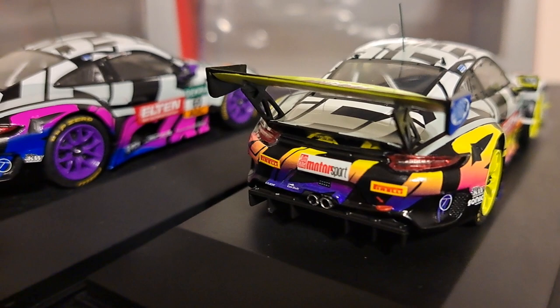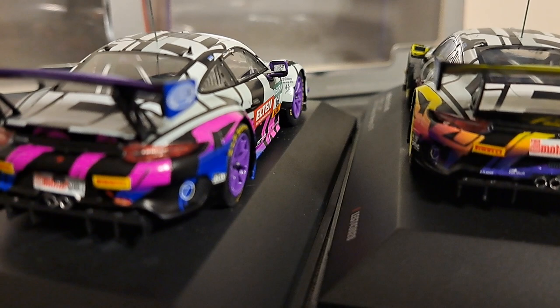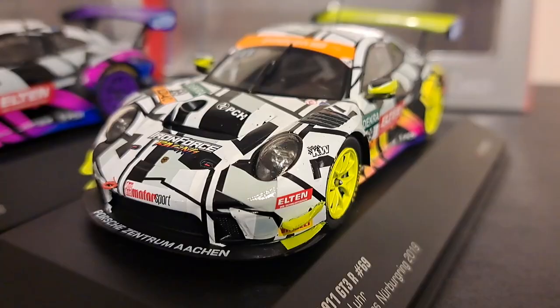Now here's a cool look at both cars from the back. Just nicely blended colors, and the way that the livery just kind of flows and culminates in the rear — I think is really, really cool with both of these cars.